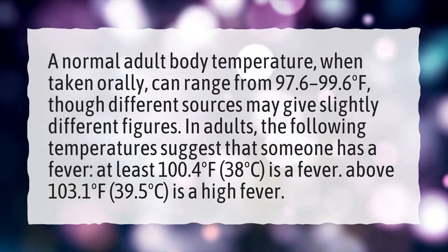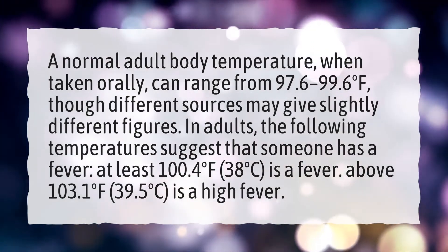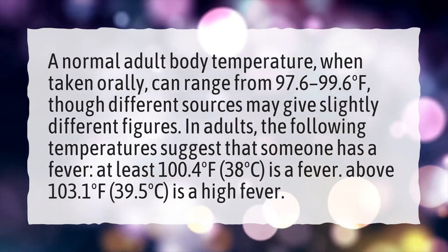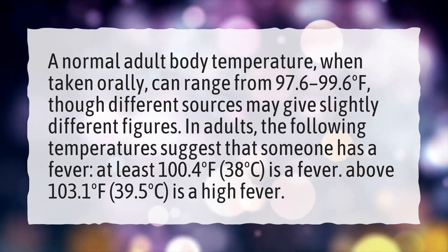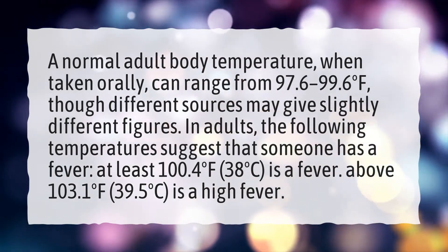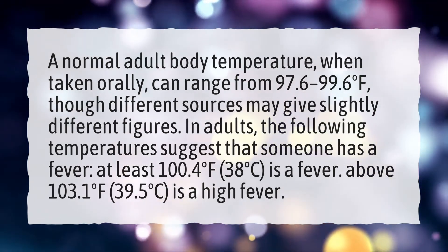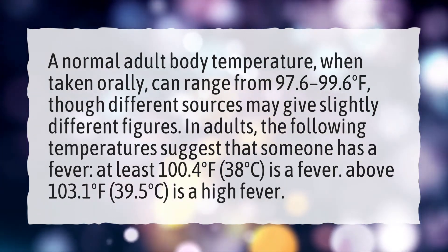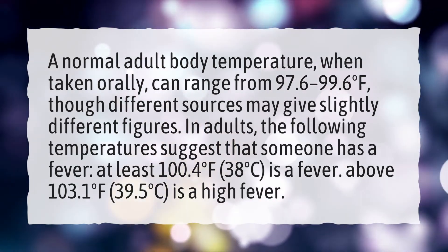Is 35.2 Celsius a fever? A normal adult body temperature when taken orally can range from 97.6 to 99.6 degrees Fahrenheit, though different sources may give slightly different figures. In adults, at least 100.4 degrees Fahrenheit (38 degrees Celsius) is considered a fever, and above 103.1 degrees Fahrenheit (39.5 degrees Celsius) is considered a high fever.